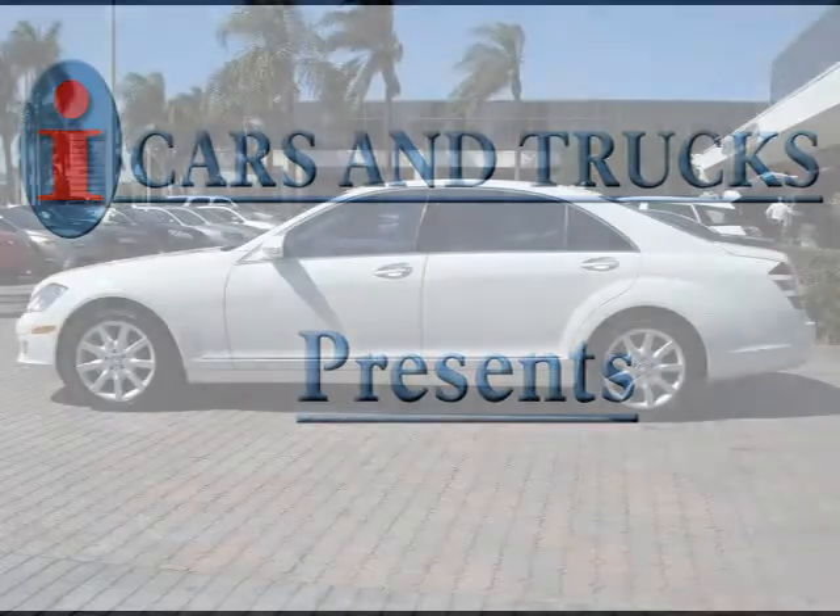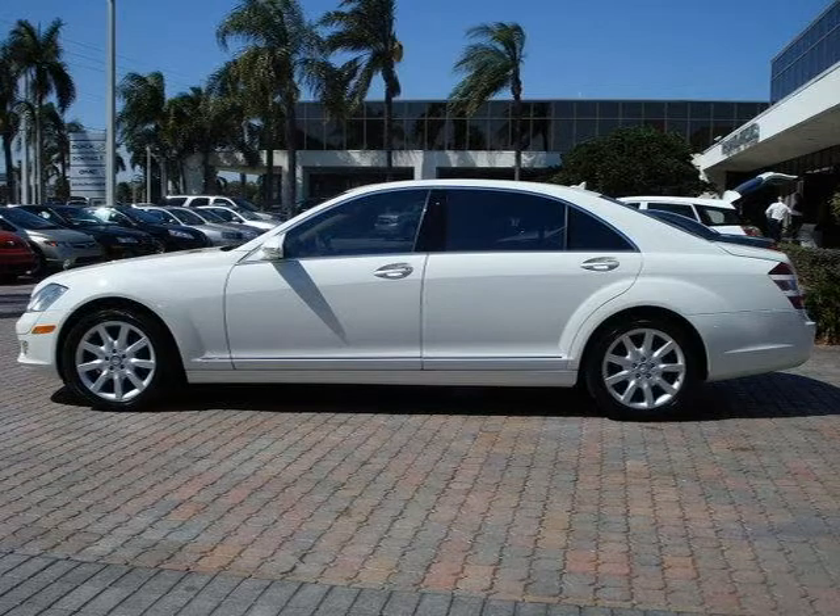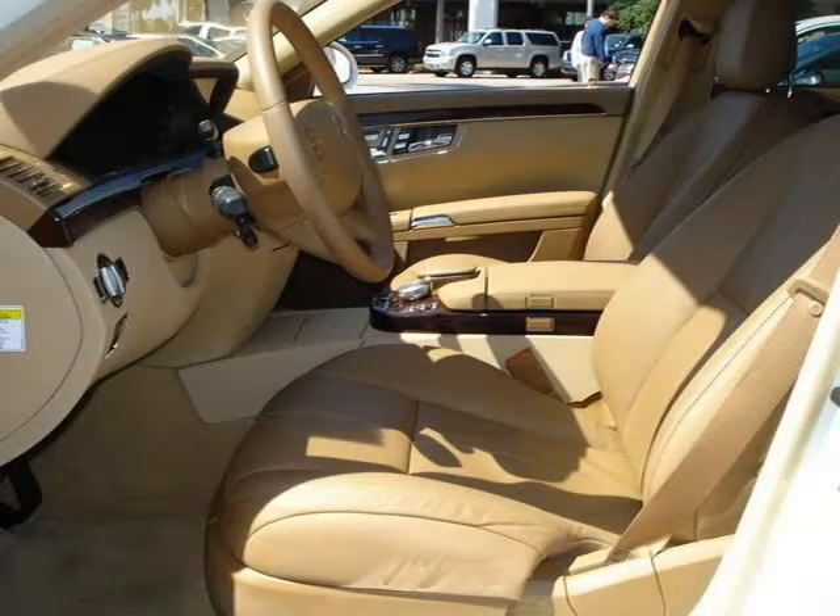This 2008 Mercedes-Benz S550 four-door is located in West Palm Beach and has 16,499 miles on it. It has a beautiful white exterior paint color which is complemented by a beige interior color.